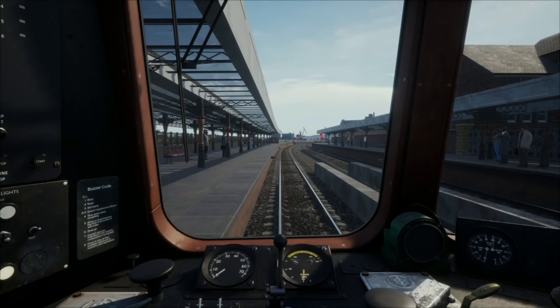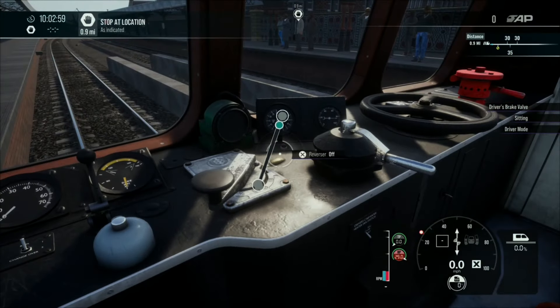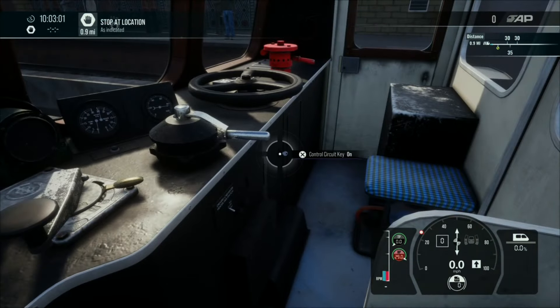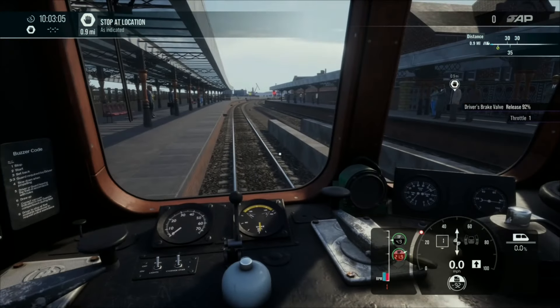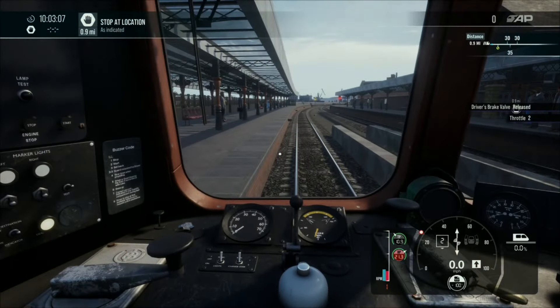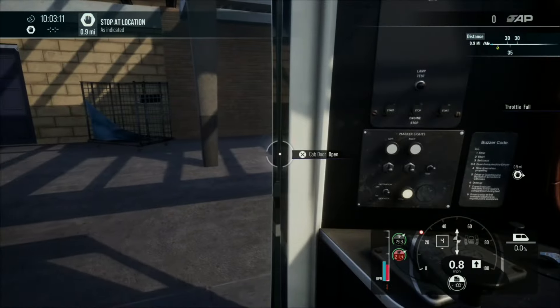Obviously we can't go any further than the end of the route, but we'll see. So into the cab — I should put the key in really — into first, take the brakes off, give it a bit of revs, off we go. I need to shut my door. I'm going to pop the window open as well.